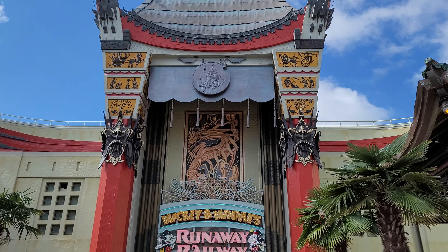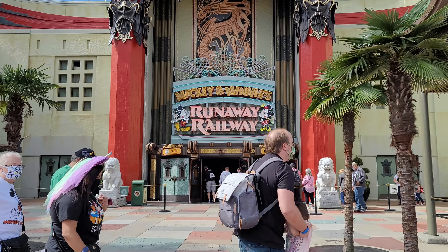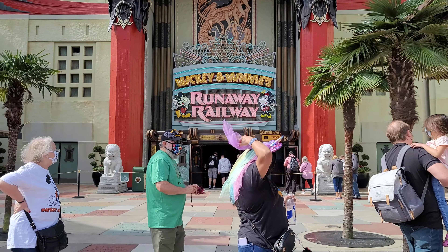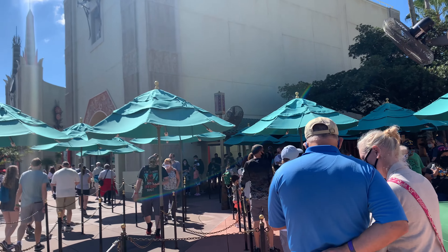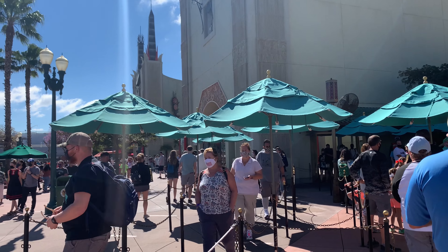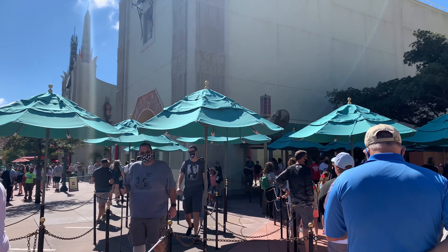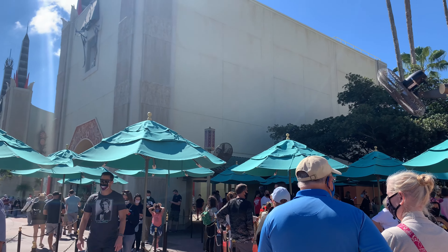Overall, this is on the top of our list for anyone who simply loves Mickey and Friends, especially if you're a fan of the newer shorts. It's well worth the wait, in our opinion, since it's an attraction unlike any other right now at Disney World, and it's a great option for visitors of all heights and ages, and even those who may be more on the nervous side when it comes to Disney dark rides.